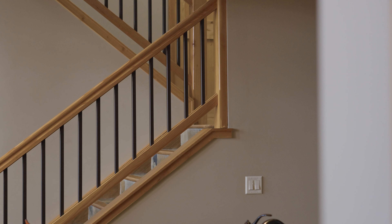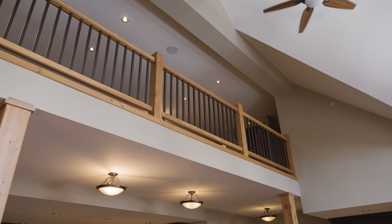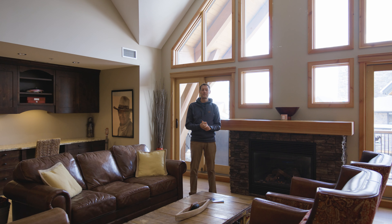As soon as you walk into this two-level penthouse, you'll notice just how bright it is. We've got beautiful skylights that give lots of light to the entranceway, and a nice slate staircase that opens up onto the main level with floor-to-ceiling windows offering incredible mountain views.